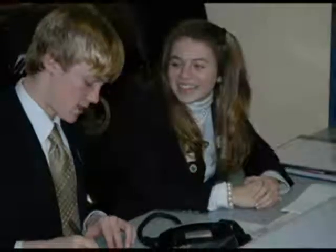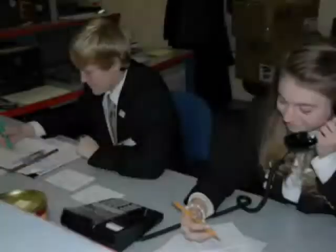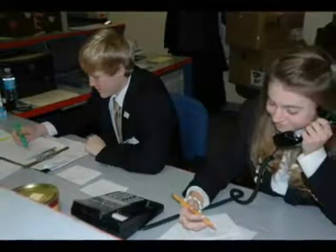Matt Jacobson, who is from York County, was selected as one of the head pages. He and one other page have additional responsibilities. He says it's a challenge to get his homework done.